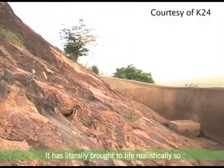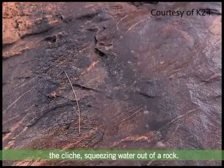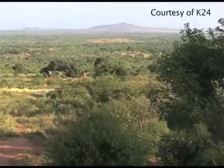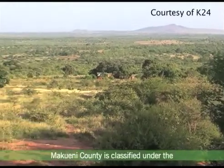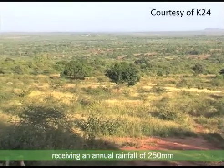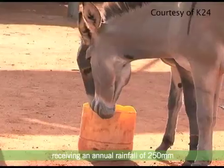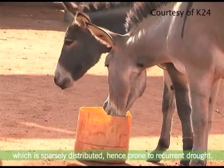It has literally brought to life the cliché of squeezing water out of a rock. Makueni County is classified under the arid and semi-arid lands of Kenya, receiving an annual rainfall of 250mm, which is sparsely distributed, hence prone to recurrent drought.